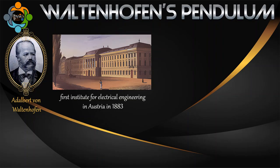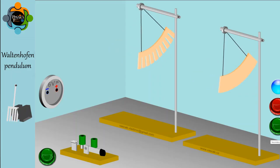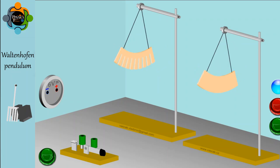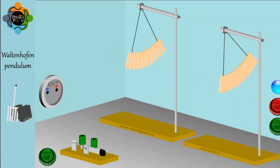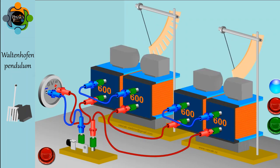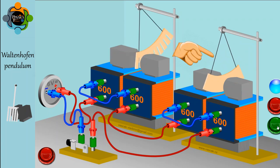Walton Hufen was an electrical engineer who founded the first institute for electrical engineering in Austria in 1883. He is known for creating an apparatus that demonstrates the effects of eddy currents induced in a piece of copper moving in a magnetic field, known as Waltenhofen's pendulum. The apparatus consists of a pendulum with a curved strip of copper at its lower end, arranged so that it hangs between the poles of an electromagnet. When the magnetic field is switched on, the oscillations of the pendulum are damped and die away rapidly due to the induced eddy currents within the copper strip, as you can see on the screen.